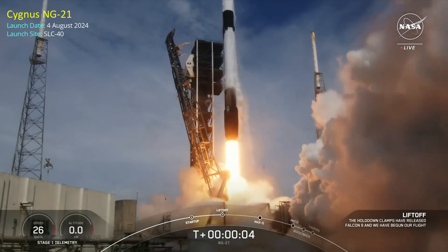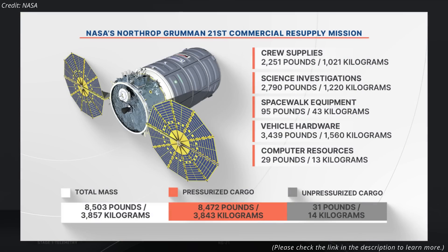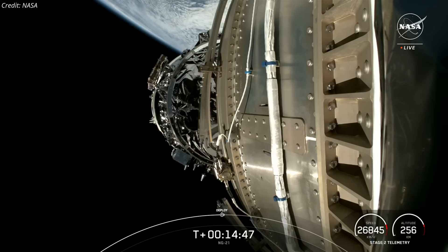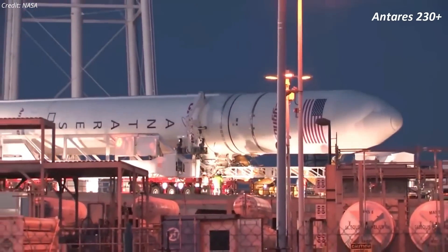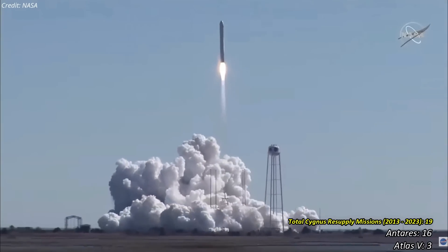NASA and SpaceX successfully launched the Northrop Grumman Cygnus cargo spacecraft, designated NG-21, aboard a Falcon 9 rocket from Cape Canaveral Space Force Station in Florida on Sunday, August 4. The mission's primary objective was to deliver 3,857 kilograms of scientific equipment, research experiments, crew supplies, and hardware to the International Space Station. Cygnus separated from the rocket's upper stage around 14 minutes and 40 seconds after liftoff. This launch was the second of three planned Cygnus resupply missions using the Falcon 9 rocket, following the retirement of Northrop Grumman's Antares 230 Plus rocket.